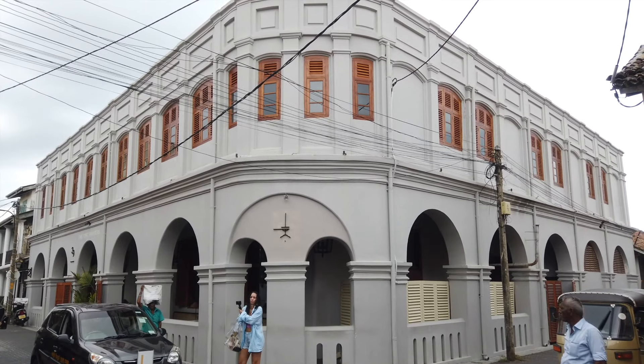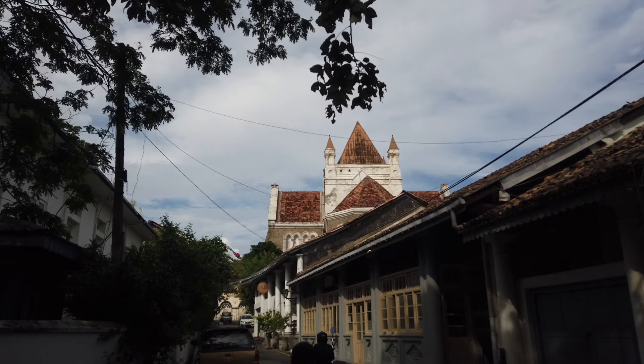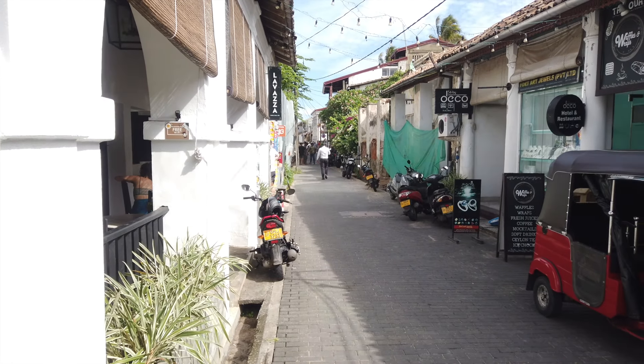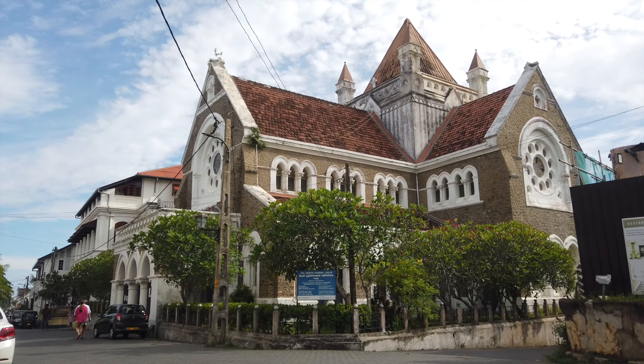The entire place is fully operational and functional like new. Credit goes to the archaeological department of Sri Lanka and the Dutch government, which still owns some part of the place and likes to maintain it just like their own. The vibe of this place is just amazing — it almost feels like you're in some European city.